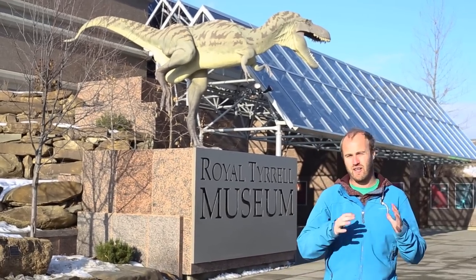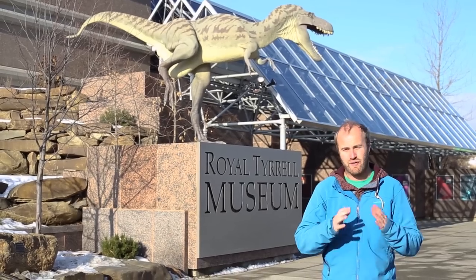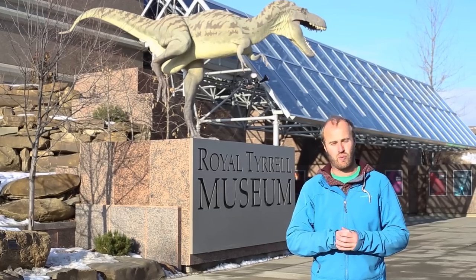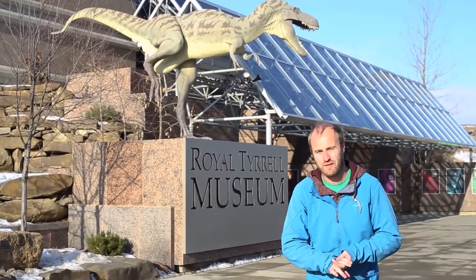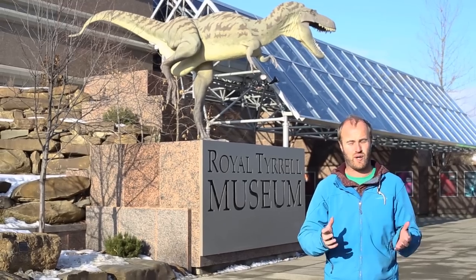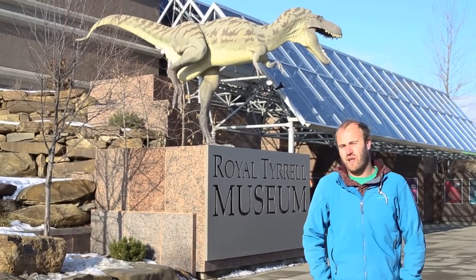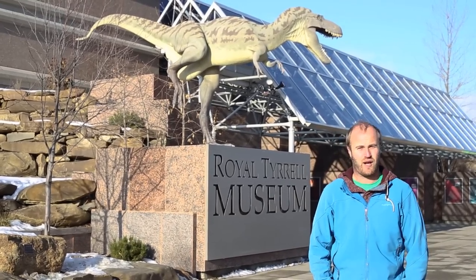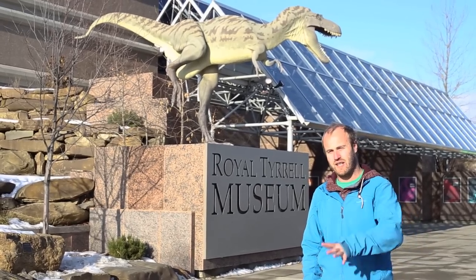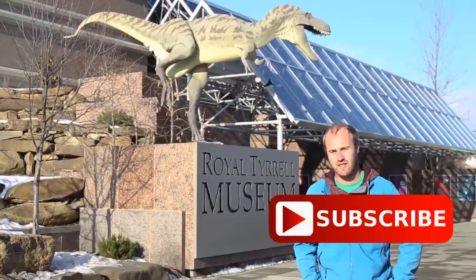That's it for us here in Drumheller. I want to give a big thanks to Enterprise Rent-A-Car — they've been awesome hooking this trip up. If you're interested in renting with Enterprise, right now they've got their Plus Your Points program going on which means double points in a lot of situations. Become an Enterprise Plus member and you get access to free rental car days, free upgrades, and all sorts of really cool stuff. I've got another video coming from Drumheller soon so stay tuned, stay subscribed, and I'll catch you next time. Peace.